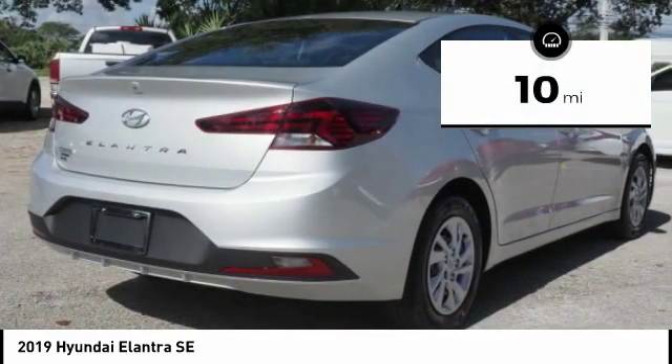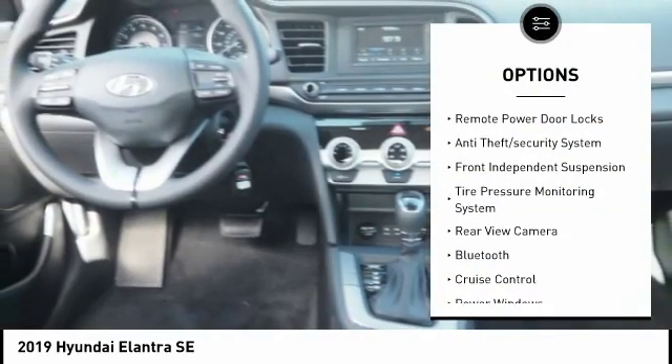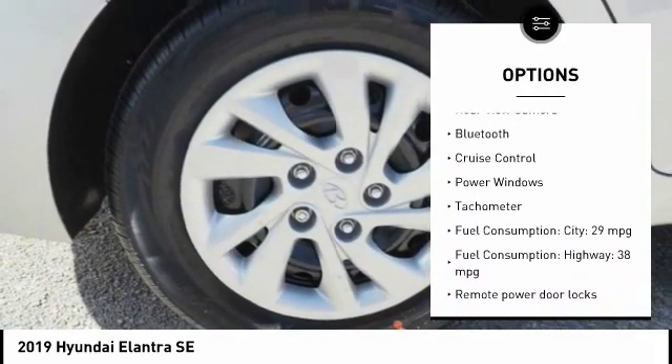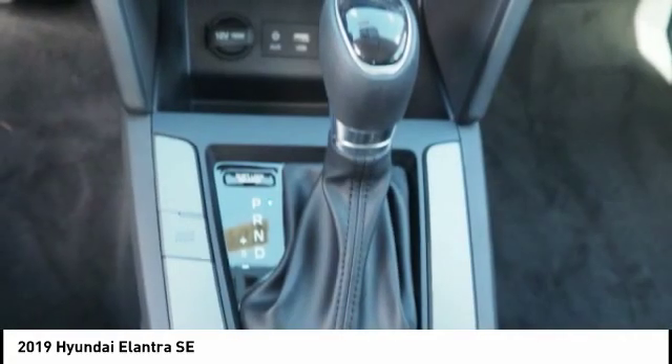This vehicle has less than 100 miles. Here are some of this vehicle's great options: stability control, daytime running lights, braking assist, remote power door locks, anti-theft security system, front independent suspension, tire pressure monitoring system, rear view camera, Bluetooth, and cruise control.